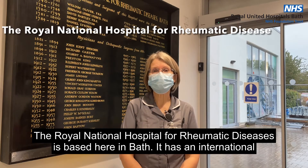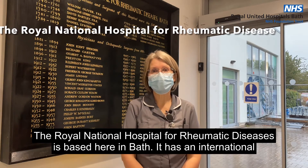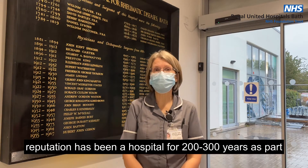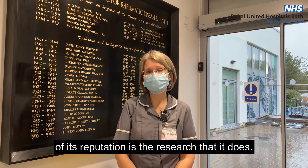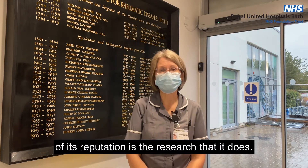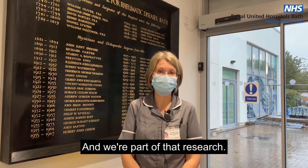The Royal National Hospital for Rheumatic Diseases is based here in Bath. It has an international reputation and it's been a hospital for two or three hundred years. As part of its reputation is the research that it does, and we're part of that research.